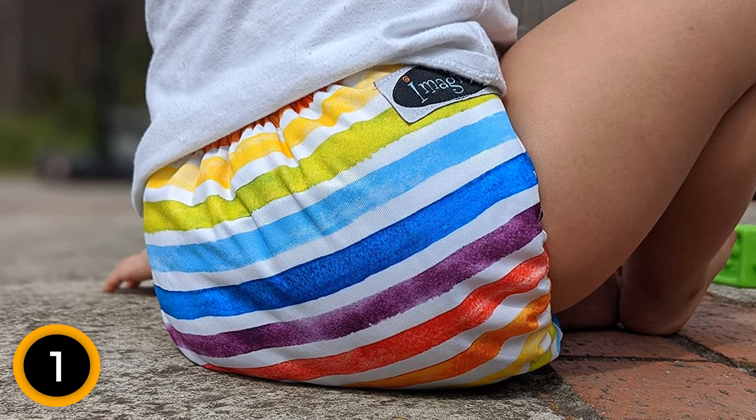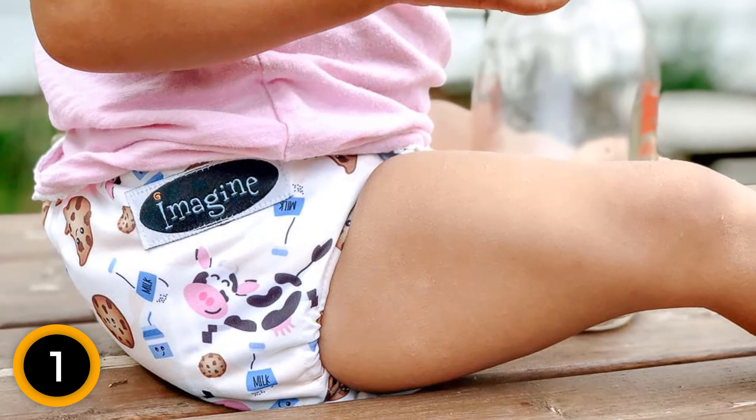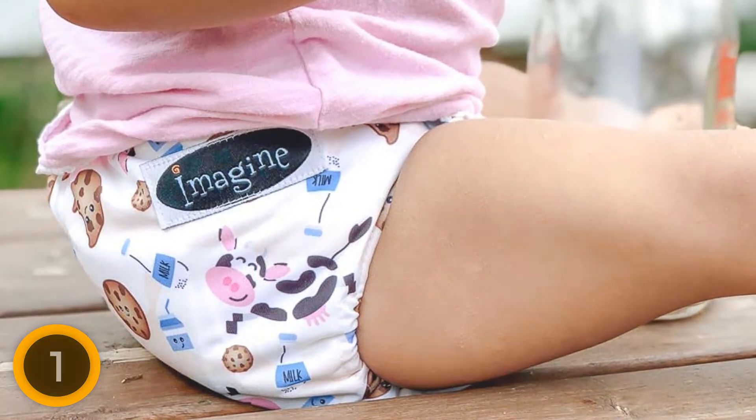As with any pocket diaper, you'll need to put in a little more work before a diaper change — you must take the time to stuff the insert, which is the price you pay for performance. The combination of above-average performance and a budget-friendly price tag of the Imagine Baby make it tough to beat.